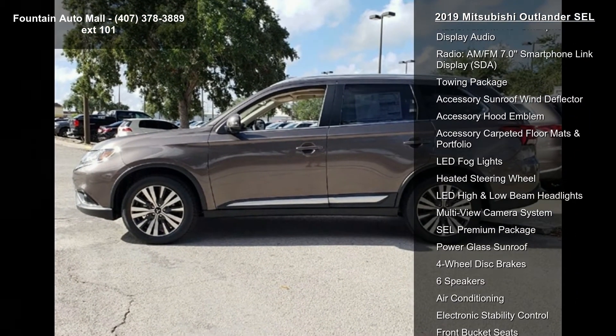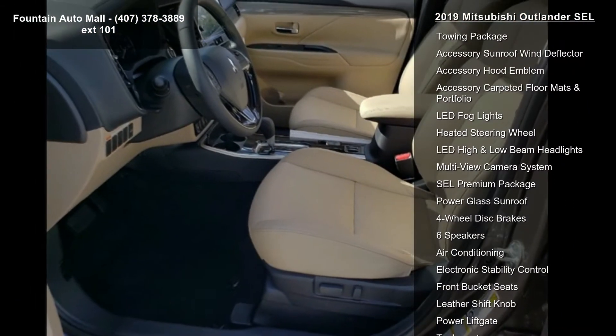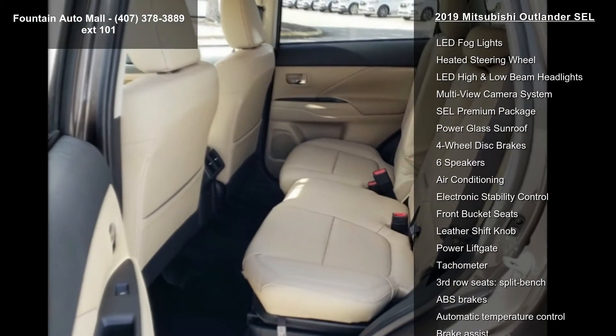Heated front bucket seats, leather seat trim, and radio AMFM 7.0 smartphone link display audio.